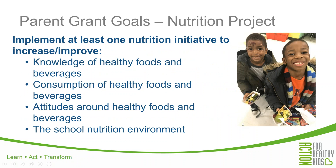With regard to your nutrition initiative, we're looking at four goal areas: knowledge, consumption, attitudes, and the school nutrition environment. We want to see that students are more knowledgeable about healthy foods and beverages, that they are consuming more healthy foods and beverages, that they improve their attitudes around healthy foods and beverages, or that the school has improved the general school nutrition environment. Similar to the physical activity initiative goals, you don't have to address all four of these, but you do need to address at least one.